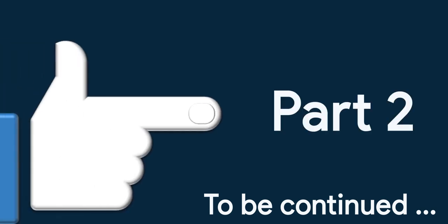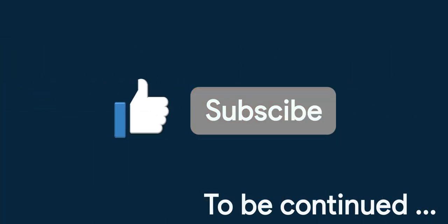If you enjoyed this video, make sure to hit the like button. To get notified for the next part, subscribe to the channel and hit the notification bell. See you on the other side.